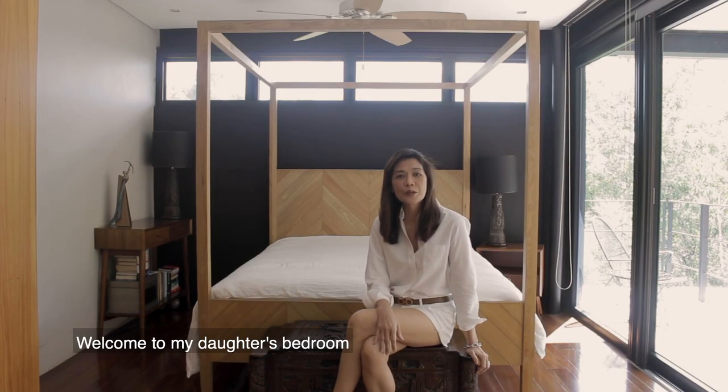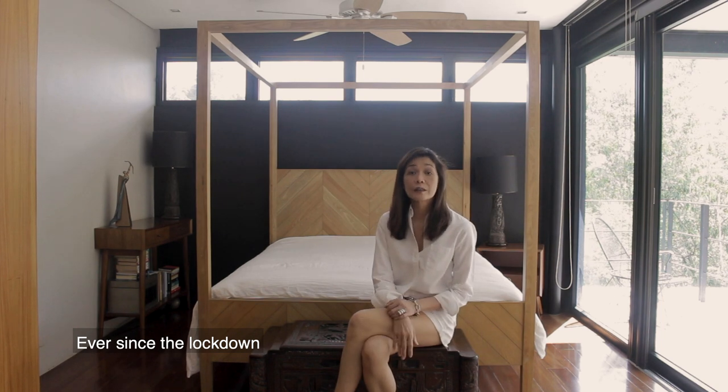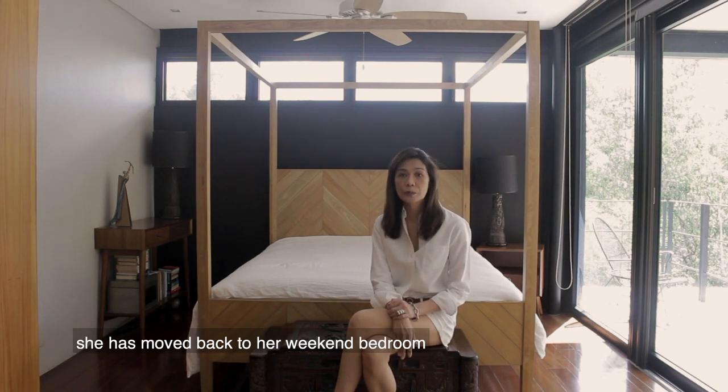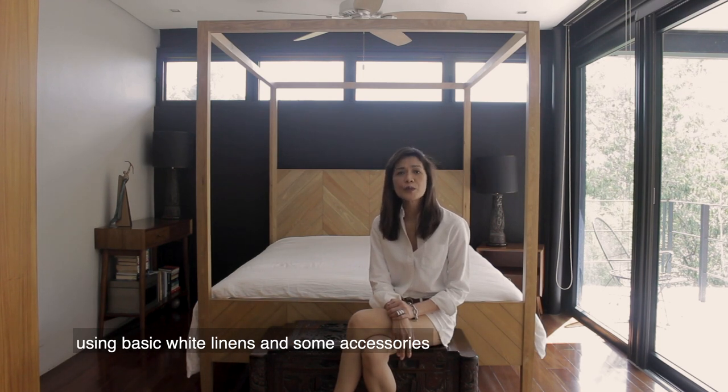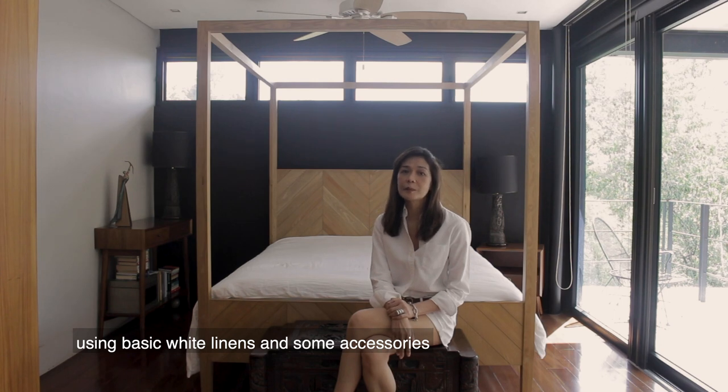Hi! Hello! This is Ana Spineda. Welcome to my daughter's bedroom. Ever since the lockdown, she has moved back to her weekend bedroom. Today, we will show you two ways to style her bed using basic white linens and some accessories.